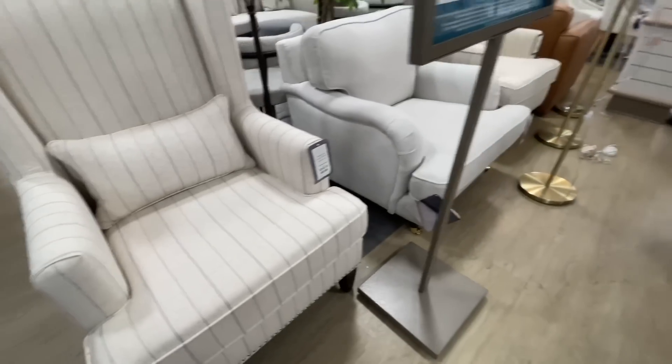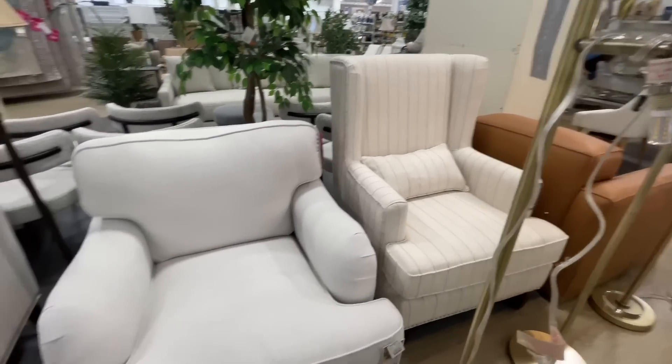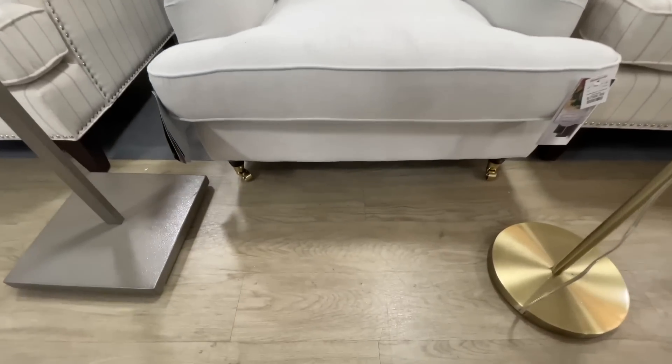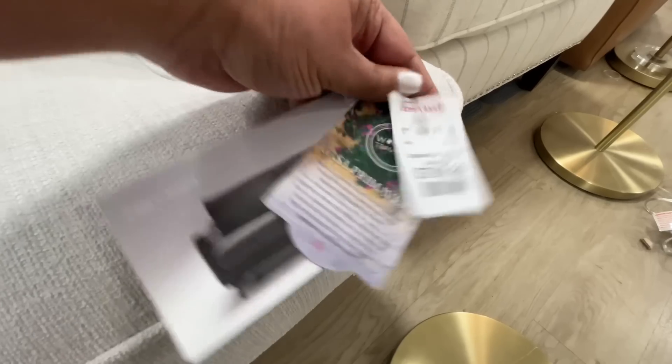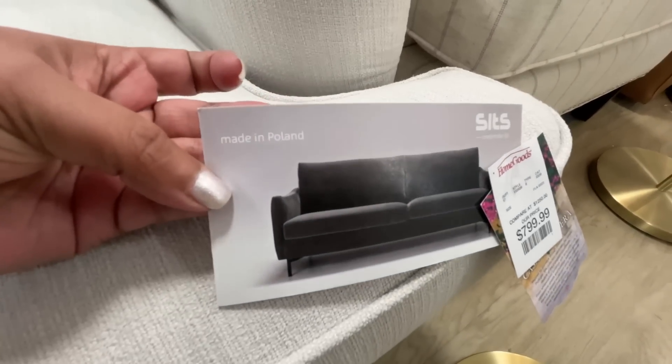They have a lot of outdoor throw pillows too. How pretty are these? I love the striping — very neutral but with a little detail with the stripes. Look at this one — I thought this was very interesting with the little rolling legs. $800 — not super inexpensive at all. I'm just trying to show you who made it, where it's made. It says it's made in Poland.